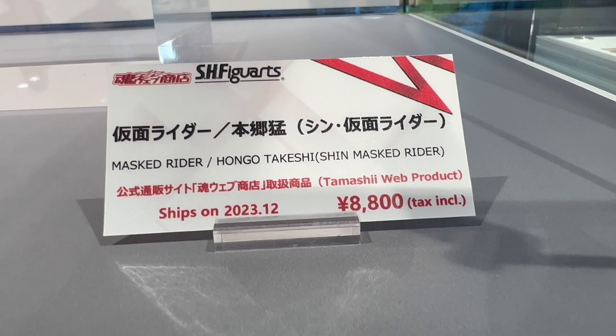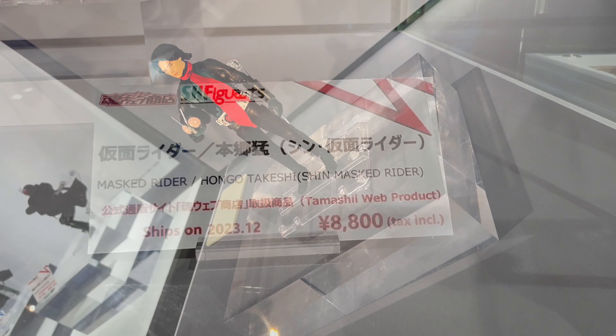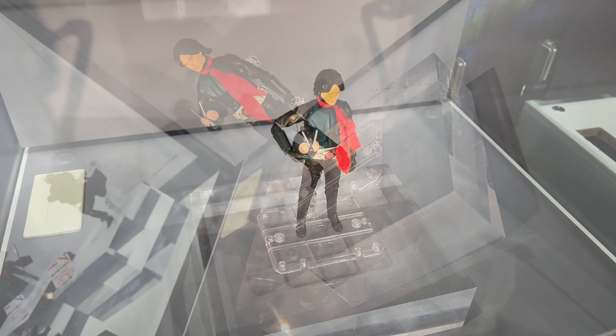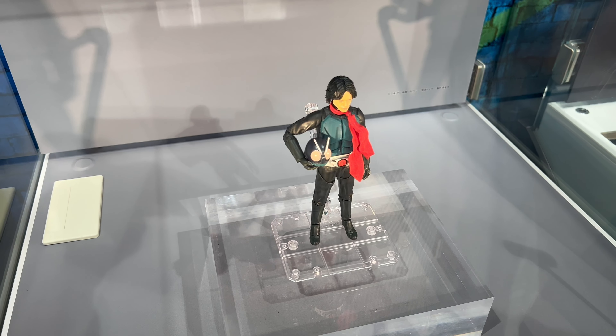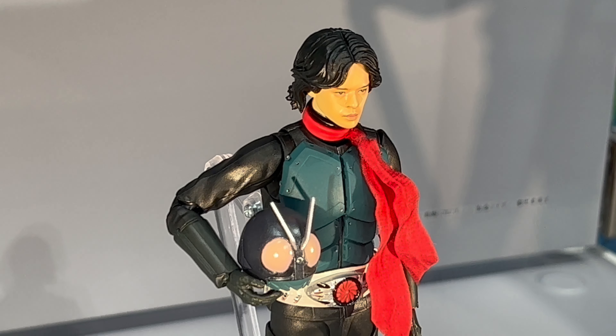What's up. In this video, more cool stuff from Tamashii Nations Tokyo in Akihabara. We take a look at the S.H. Figuarts Kamen Rider Hongo Takeshi, and this is the Shin Kamen Rider version. This is set to come out in December of 2023 at a price of 8800 yen, which is $1800.